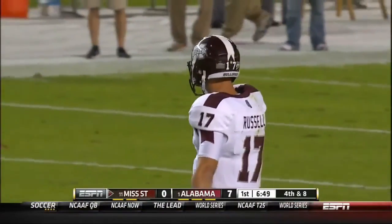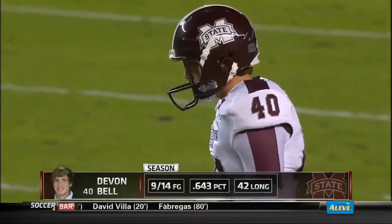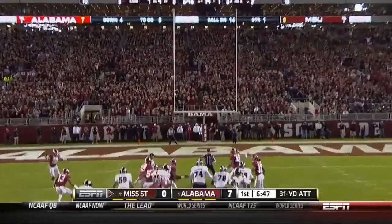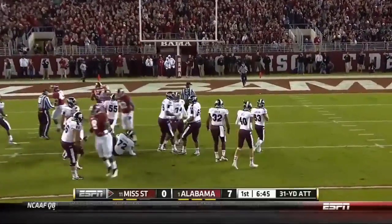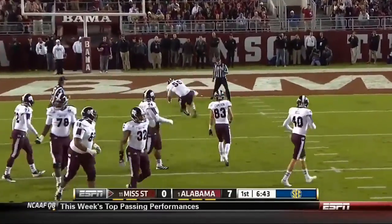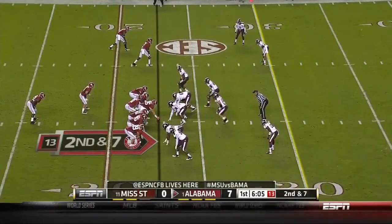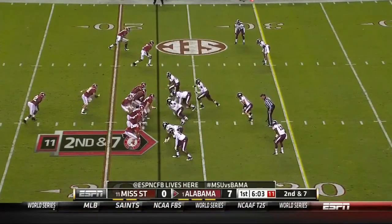CJ Mosley puts a hit on Russell. Alabama's only given up three points all year in the first quarter — we saw that last week against Tennessee. And now they block the kick, Miller with a block. Both teams have worked out very well since they're both undefeated, but somebody's going to go home with a loss tonight.